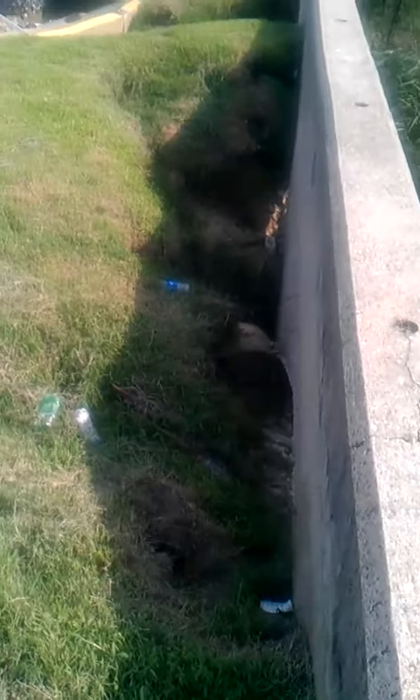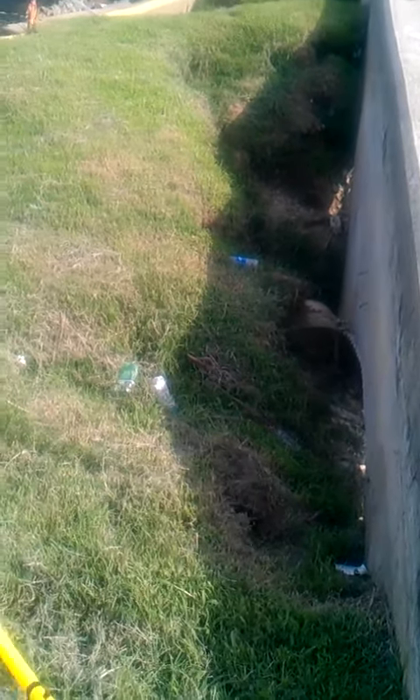Hello, this is John Long with Clean Bread and Cheese Creek. Today is Wednesday, August the 24th, showing you more erosion damage that has been caused by the constant flooding of Bread and Cheese Creek.